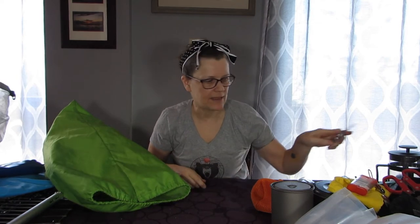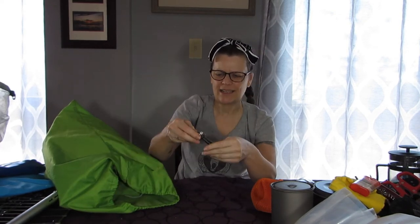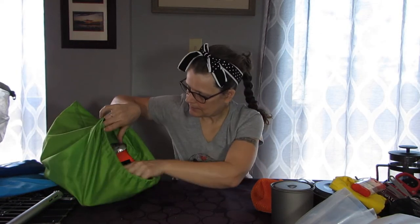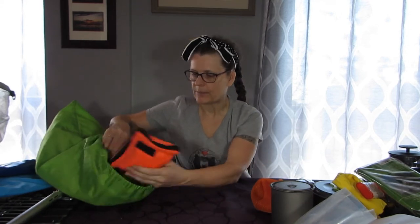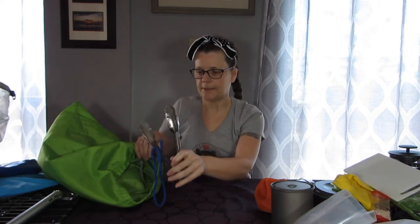Corkscrew, church key — we all know why we have that! I also, believe it or not, used to take measuring spoons with me when I was backpacking. These are stainless steel so they're not too heavy, but why — I don't know. I have a windscreen that I don't take backpacking but use for car camping — it's a little more sturdy than the one that came with the MSR. Here's my first aid kit, and a little cutting board.